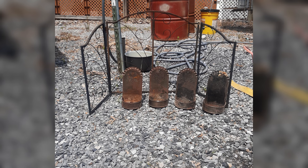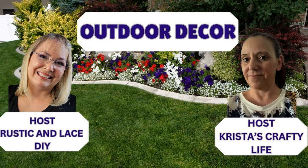Thankfully, no one was hurt, but while cleaning up, I found junk that I forgot I had. So today, I'm turning those pieces into bird feeders. Let's get started.